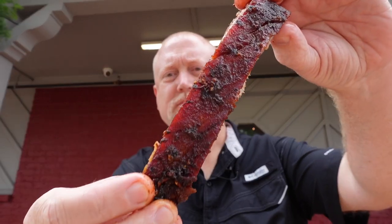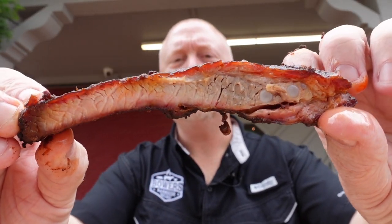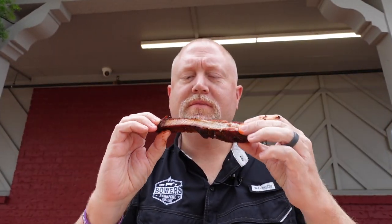All right, let's dig into some of these ribs. Nice spare ribs, good smoke ring. Very sweet, very tender.